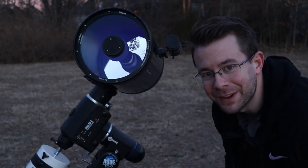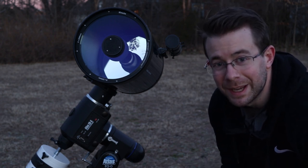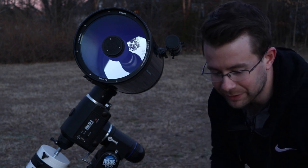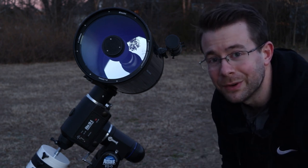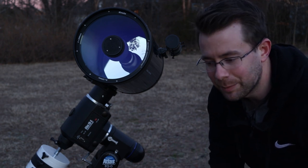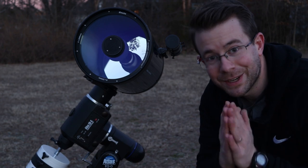If you enjoyed that video, go ahead and give it a like. Thanks again for visiting my channel. These videos take a lot of effort to make, but I'm hoping to make more in the future — things like how to shoot galaxies, how to shoot deep sky nebulae. This channel is going to be all about astrophotography and how you can get involved with it too. I hope it's going to be fun, educational, and I hope all of us can learn a little bit more about the universe around us. Until next time, clear skies.